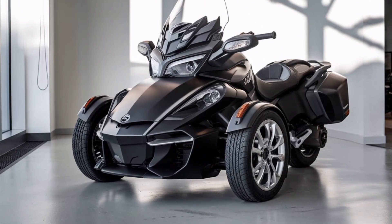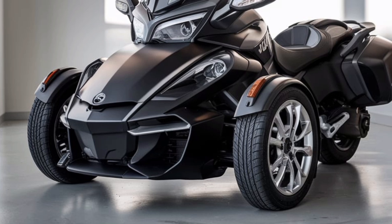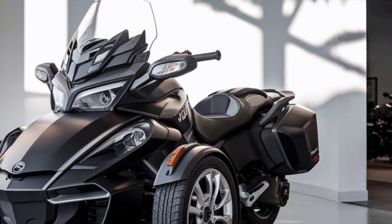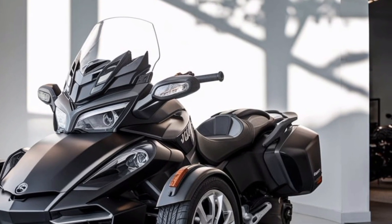Hey everyone, welcome back to the channel. Today, we're taking a deep dive into a ride that turns heads everywhere it goes, the all-new 2025 Can-Am Spyder RT. Let's check out what makes this unique three-wheeled cruiser a standout for both long road trips and everyday cruising.